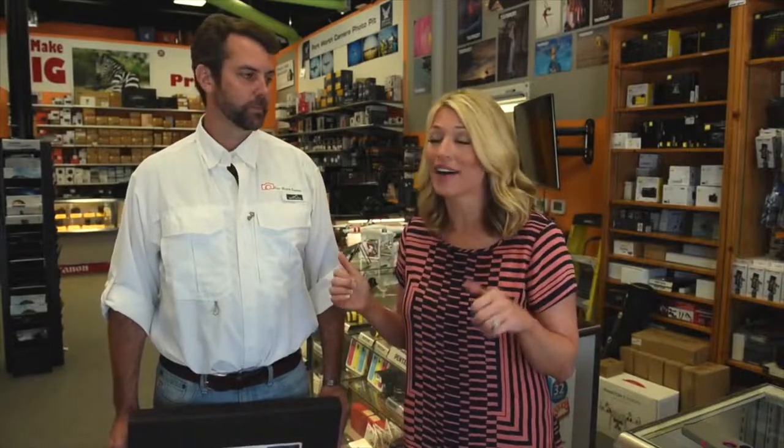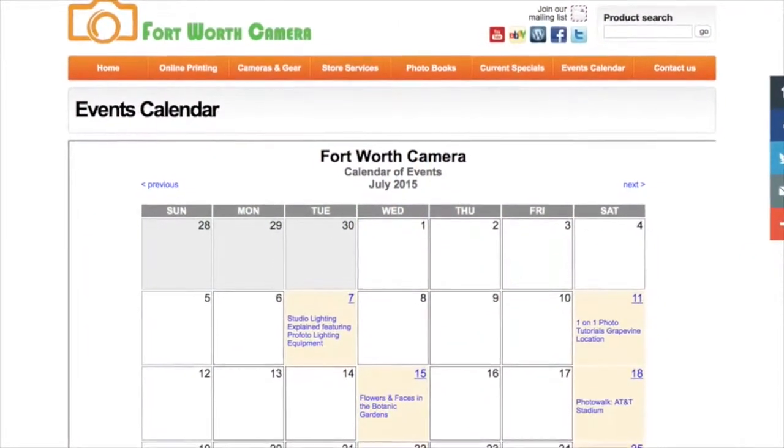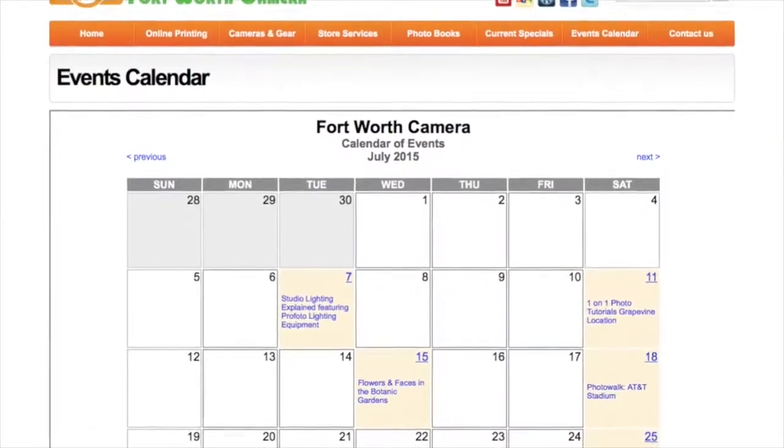If you have not been on a photo walk, you're missing out on tons of fun. You get to mingle with fellow shutterbugs and you're always in really cool spots, like Sundance Square in downtown Fort Worth. You can go to fortworthcamera.com/events and there's a whole list of all the fun upcoming events they have.